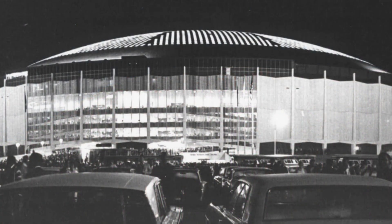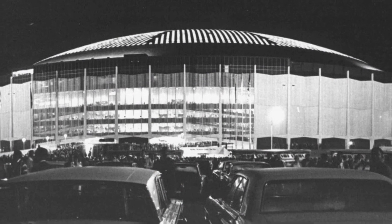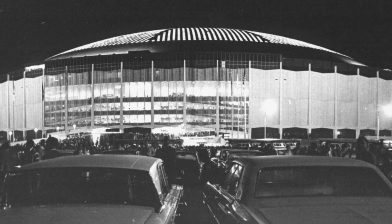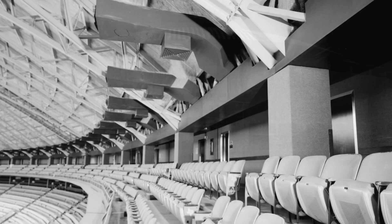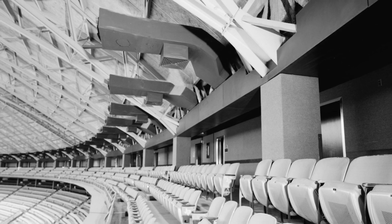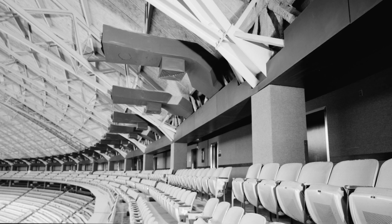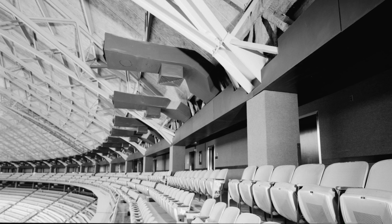It wouldn't be until 1965 that the first regularly used domed NFL and MLB venue was finally built, in the Houston Astrodome. For its time, it was fairly state of the art, with air conditioning and some natural light being let in. Slowly but surely, other cities would follow, with multiple dome stadiums being built in the 1970s.